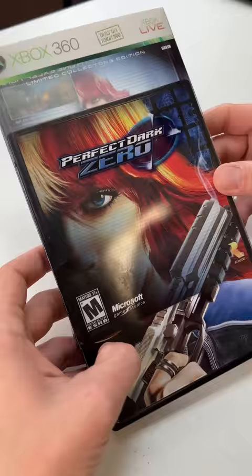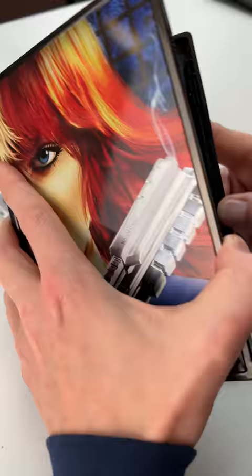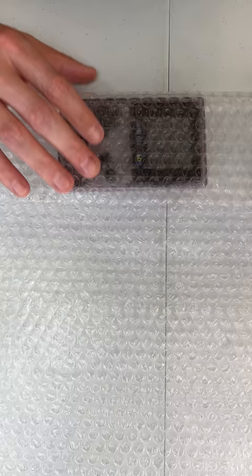You also got these two games right here, and you got a collector's edition game. It's Perfect Dark Zero on the Xbox 360, and check out this cool steel case that it comes in. That looks awesome.